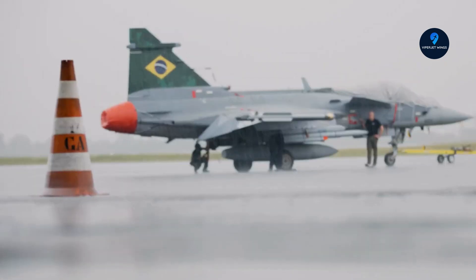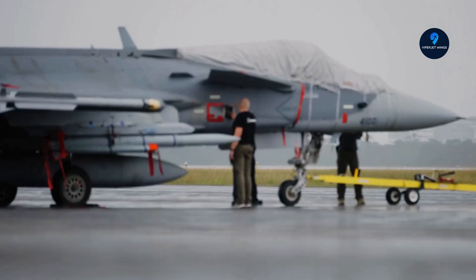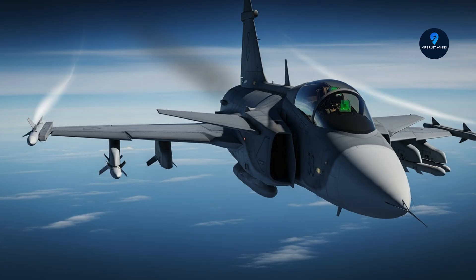At the end of the day, the Gripen isn't just another fighter jet. It's proof that smart engineering and adaptability can rival raw power and big budgets. Sweden has shown the world that efficiency and innovation can punch well above their weight.